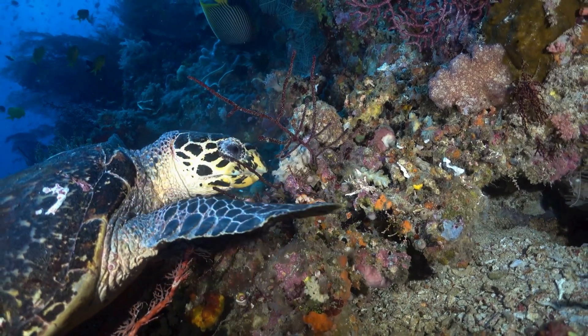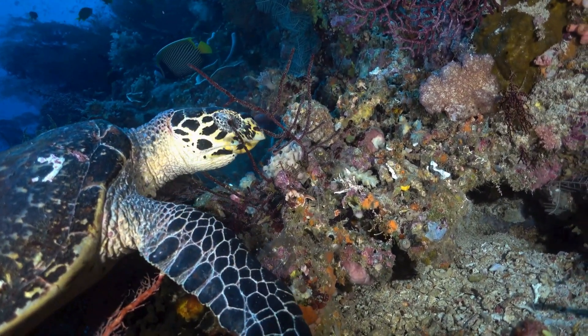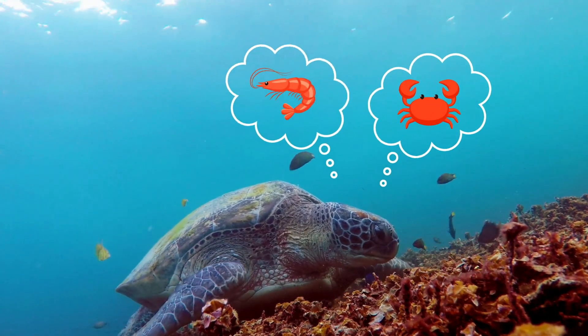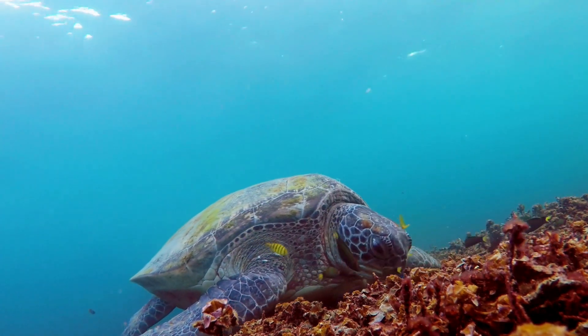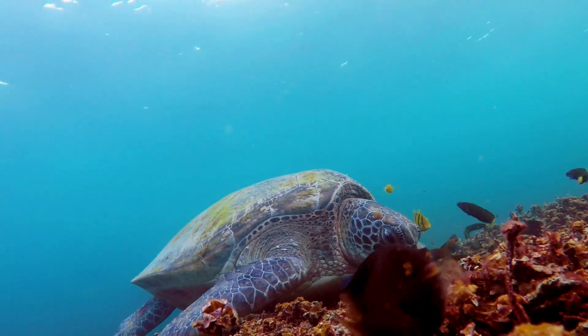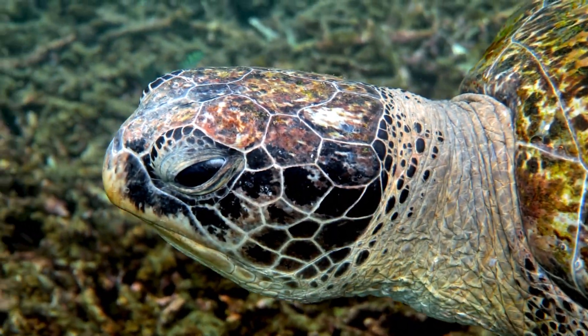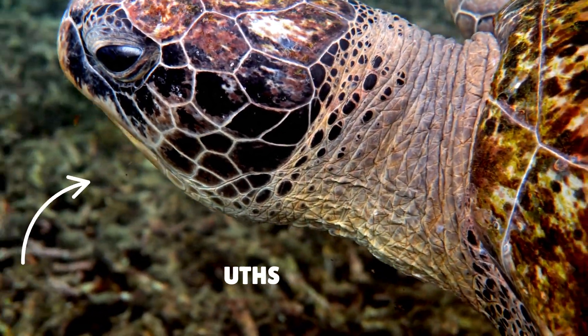Now let's talk about what sea turtles eat. Some turtles love munching on seaweed and seagrass. Others prefer a meatier meal, like crabs, shrimp, or even jellyfish — one type of sea turtle slurps up jellyfish like spaghetti! Sea turtles don't have teeth, but they do have strong, beak-shaped mouths that help them grab and crush their food.